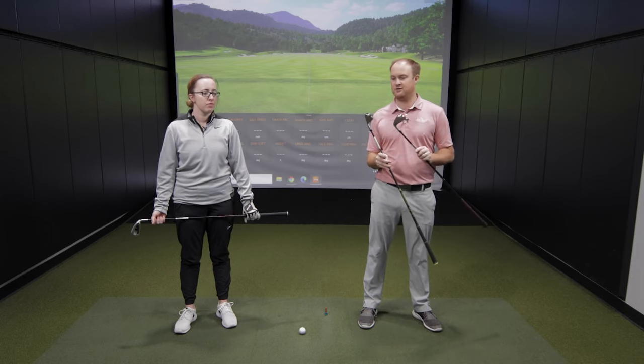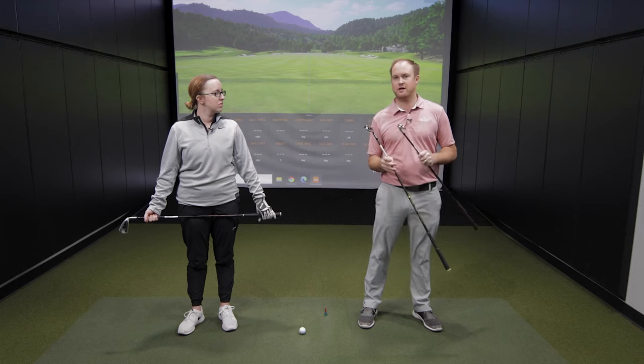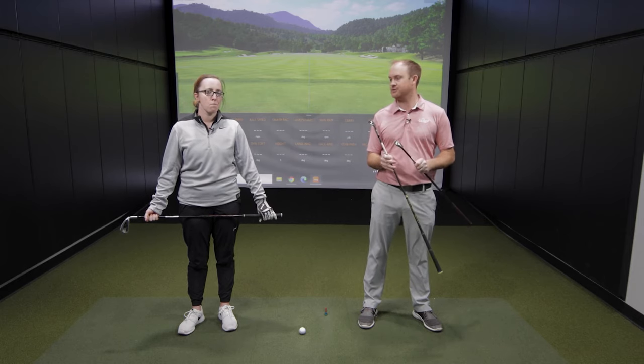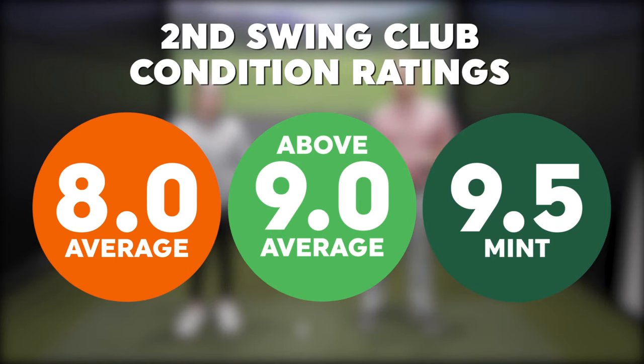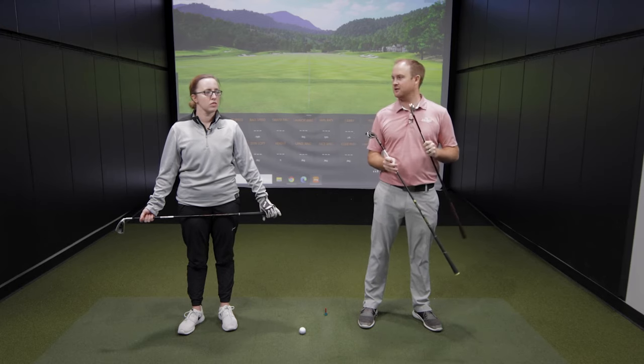Jackie, are you excited to hit these clubs? I'm excited to hit these models and be able to tell the differences between the three, as they're three of our more popular options. Keep in mind we're going to be discussing the prices too. At Second Swing, average condition is rated 8.0, above average is 9.0, and mint is 9.5 — pretty much anything above average or in mint condition is right out of the wrapper.